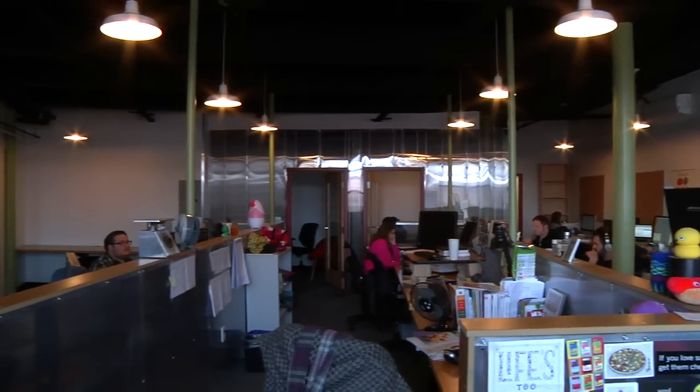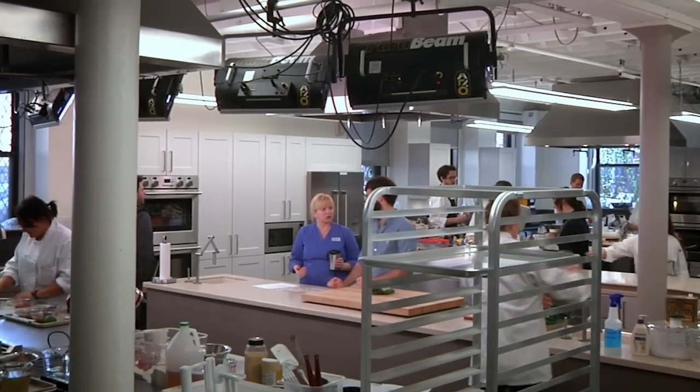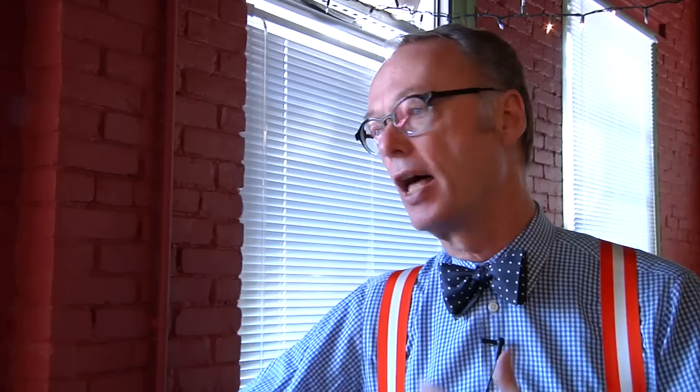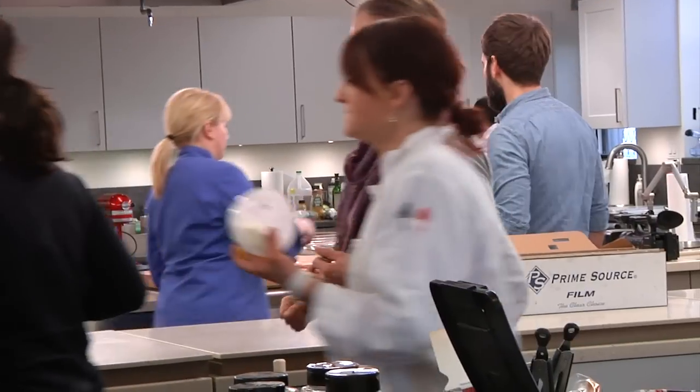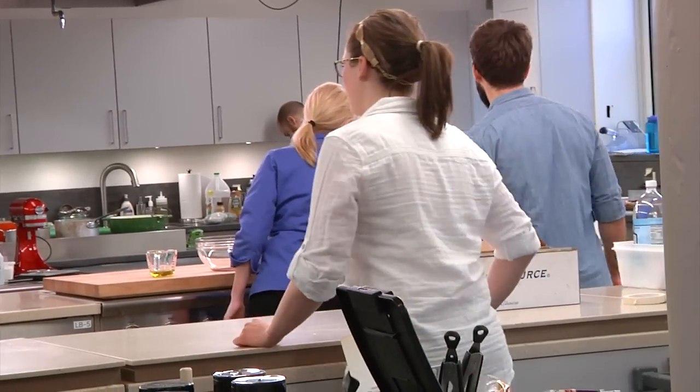We decided to do an online cooking school. That business has become a very big business in online education. We had to find a way to engage people and teach them how to cook. We have Bridget, who's on our TV show, who actually does the instruction, but it has a lot of other things with it — tests and quizzes, shopping, equipment, and other things: don't do this, do that. We have 6,000 students as part of that right now, which has done very well.